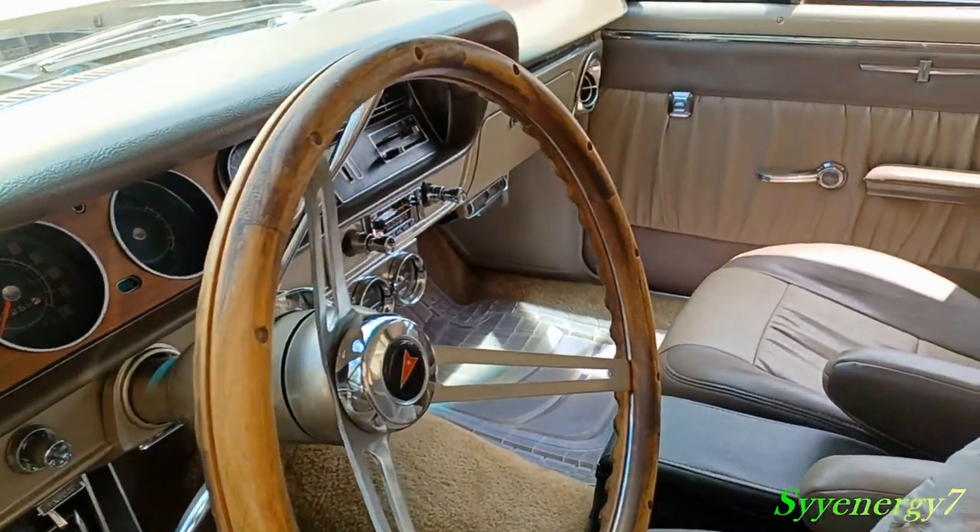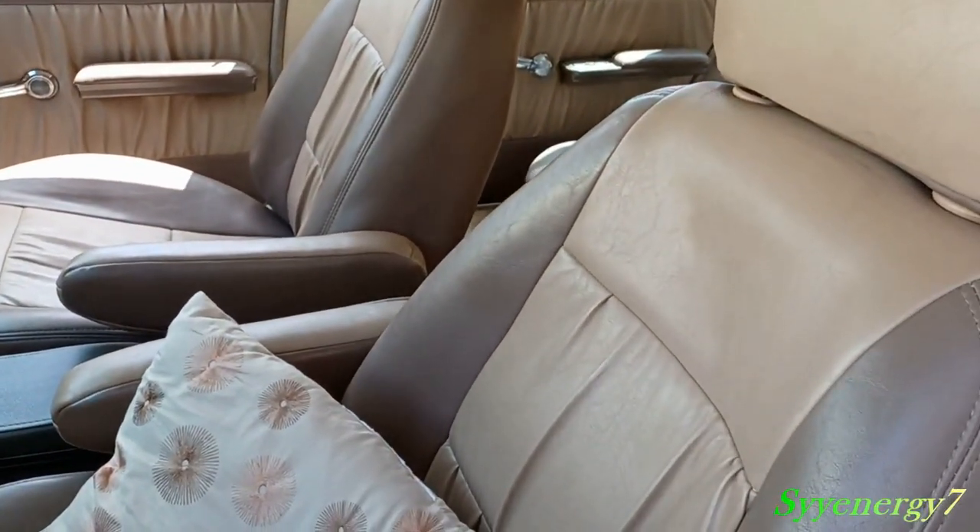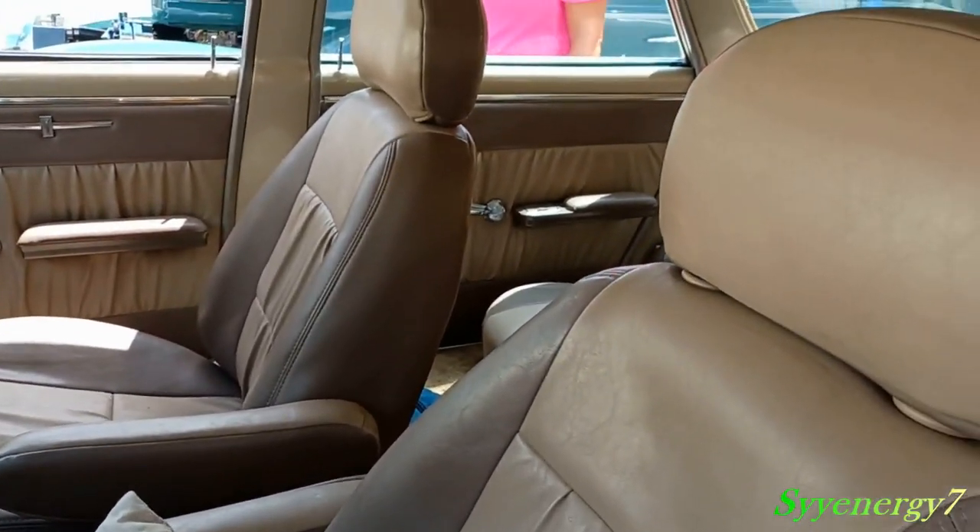He's got disc brakes in there and power windows. The seats were all redone — very beautifully done. There's a lot of room in this thing too.